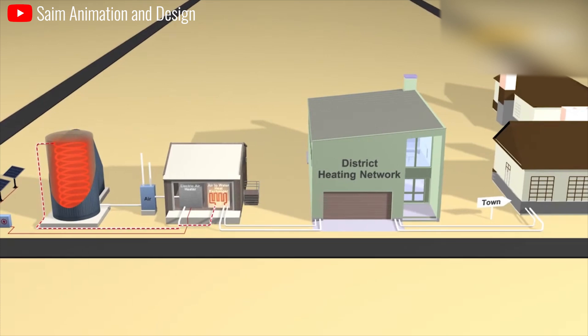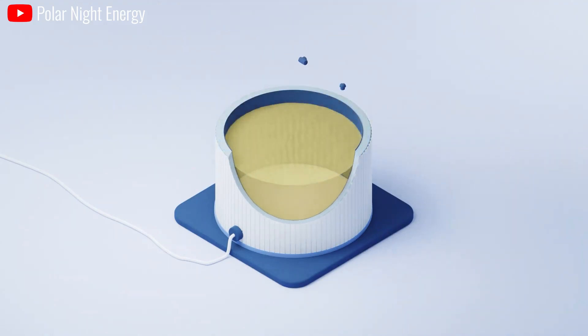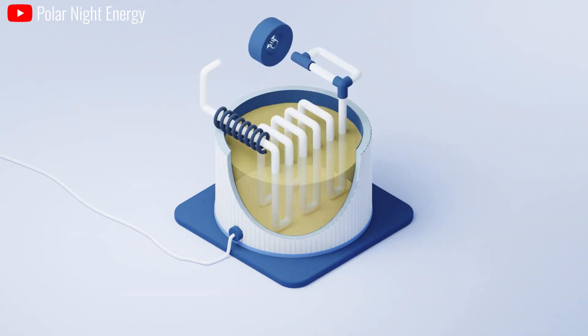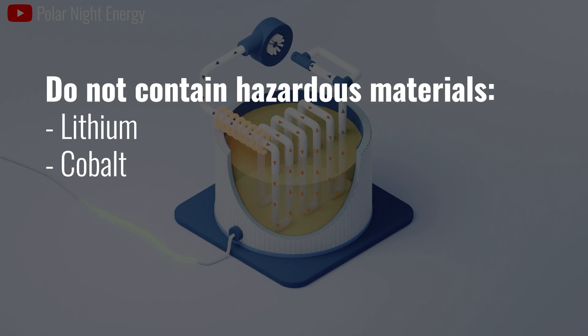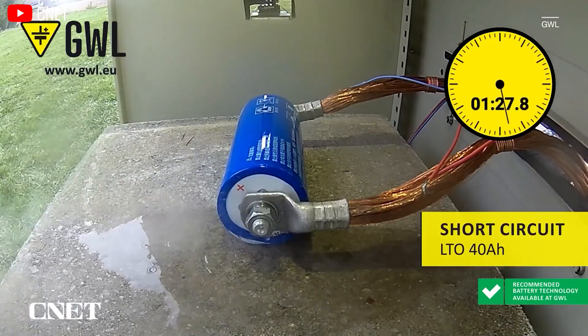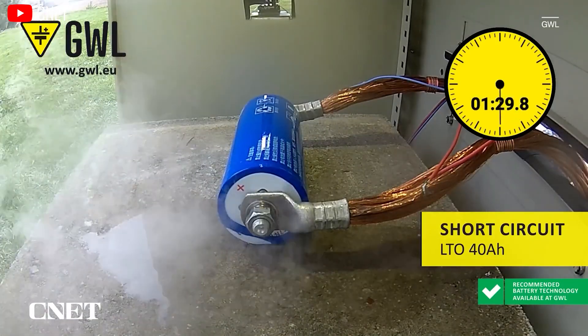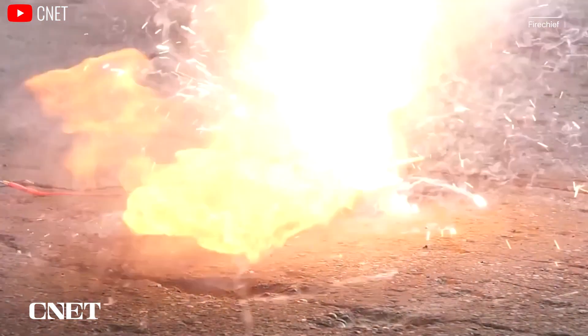On the flip side, people often perceive sand batteries as safer than lithium-ion batteries for several reasons. Sand batteries typically use a non-flammable electrolyte and do not contain hazardous materials like lithium and cobalt, which eliminates the risk associated with lithium dendrite formation. Lithium dendrites can form inside lithium-ion batteries over time — especially during charging — and can cause short-circuits, leading to safety hazards.